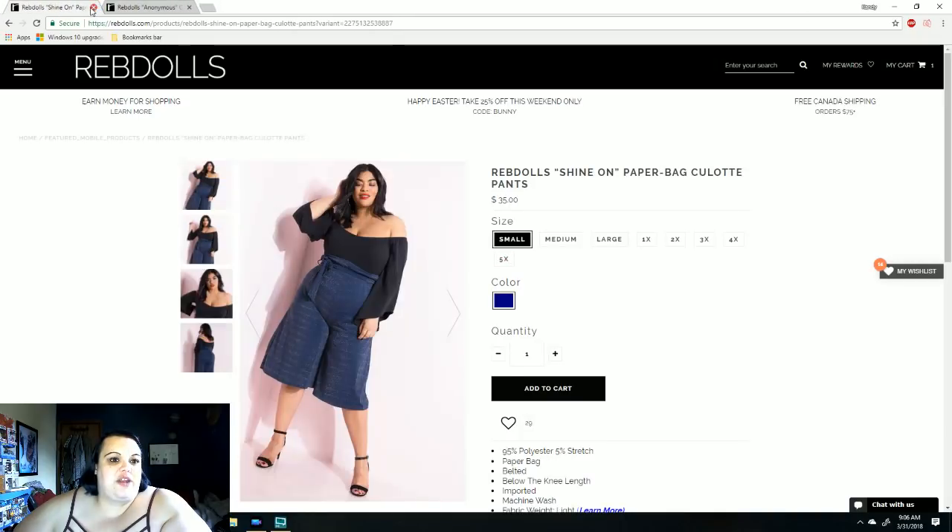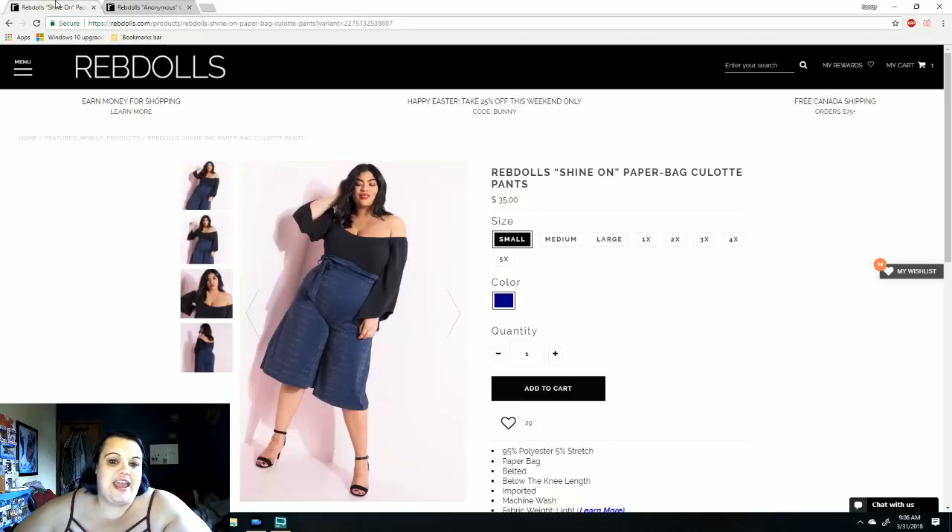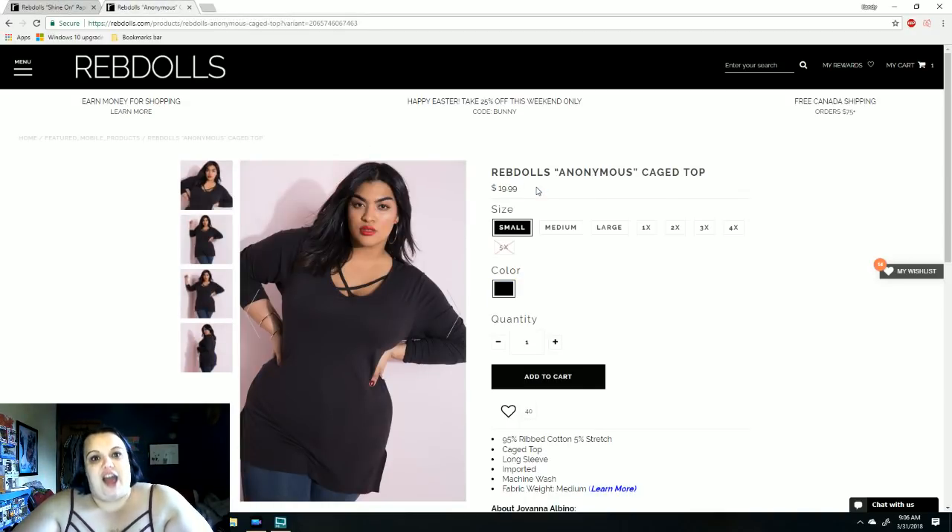The final outfit I put together was these Shine On paper bag culotte pants. I knew she probably wouldn't like these, but I really wanted to try them — I thought they looked super cool. I paired them with this Rebdolls anonymous cage top. I showed her this shirt and she really, really liked it, so I knew I was going to get that. I really wanted to try these pants out.